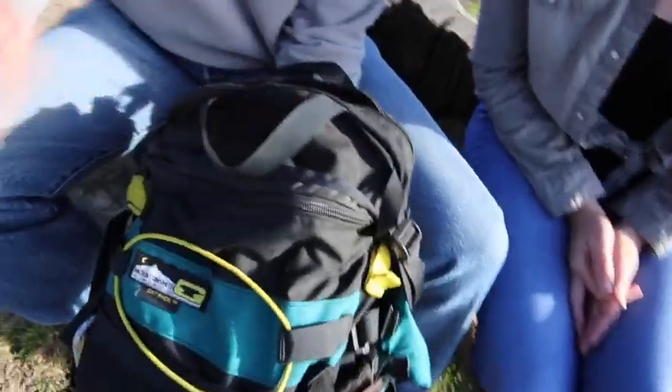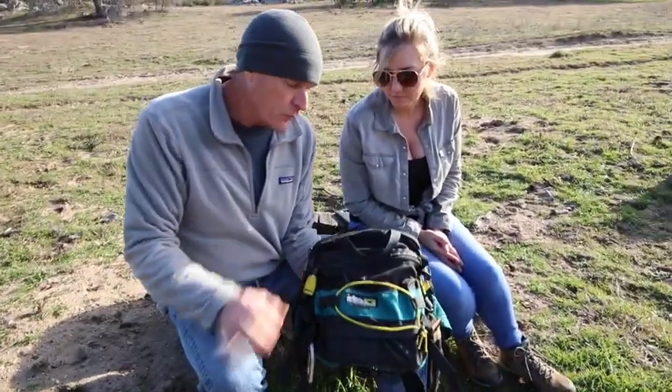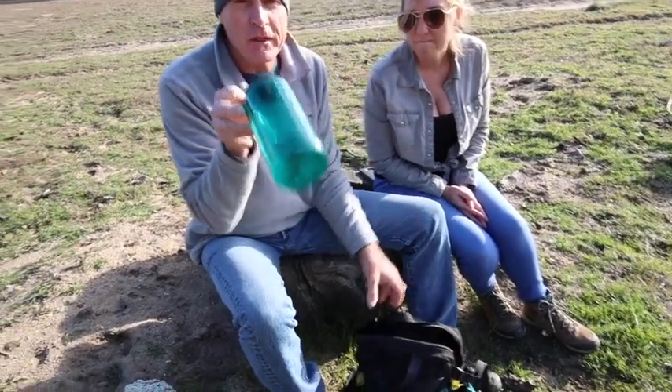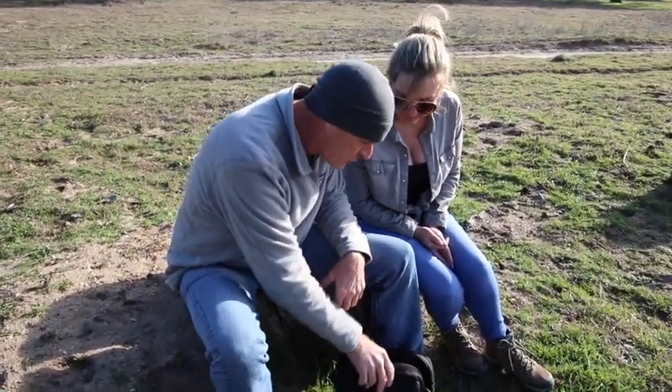We're going to look inside my bag right now. The first thing to notice is this is a day pack — it goes around your waist, not over your shoulders. Inside your day pack, make sure you have plenty of water; staying hydrated is very important.